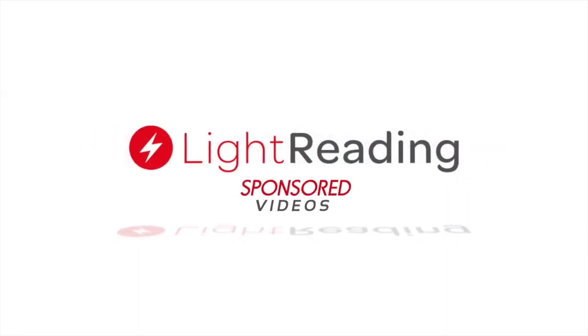Thank you, Dr. Lee. It's been great talking to you and hearing about all these advances associated with Wi-Fi 6. It's been very good talking to you. Thank you very much.